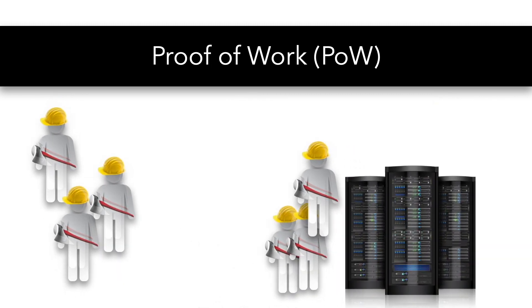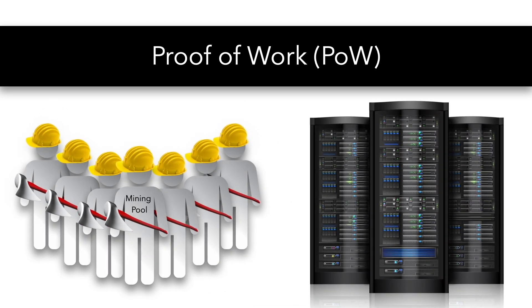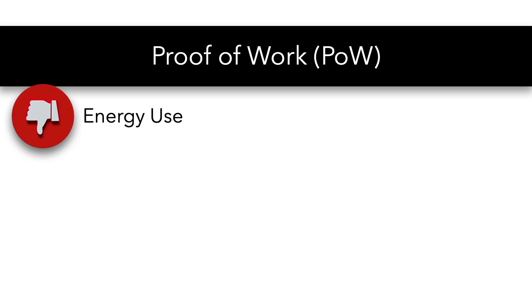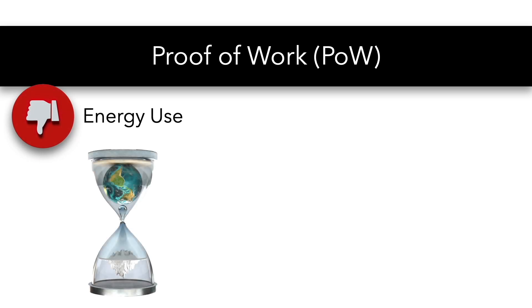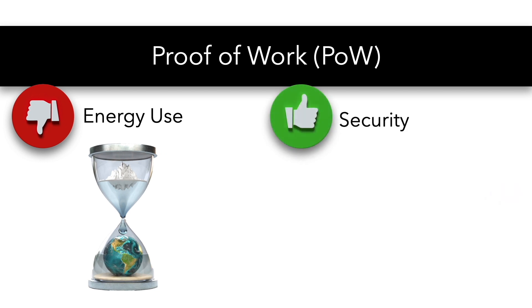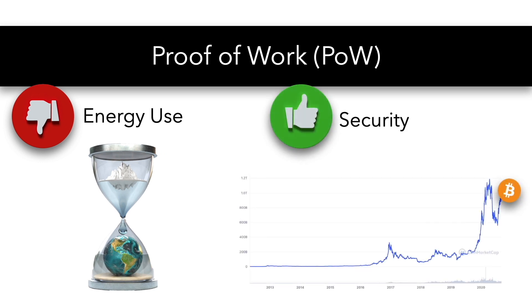Incentivizing computing power has resulted in the creation of mining pools, or groups of miners, combining their power together to increase their chances and splitting rewards. The most common criticism of proof-of-work is the extensive computing power needed and its environmental impacts. On the plus side, proof-of-work is a mature, tested consensus. Bitcoin alone has proven to securely maintain a network of over $1 trillion using the proof-of-work consensus.